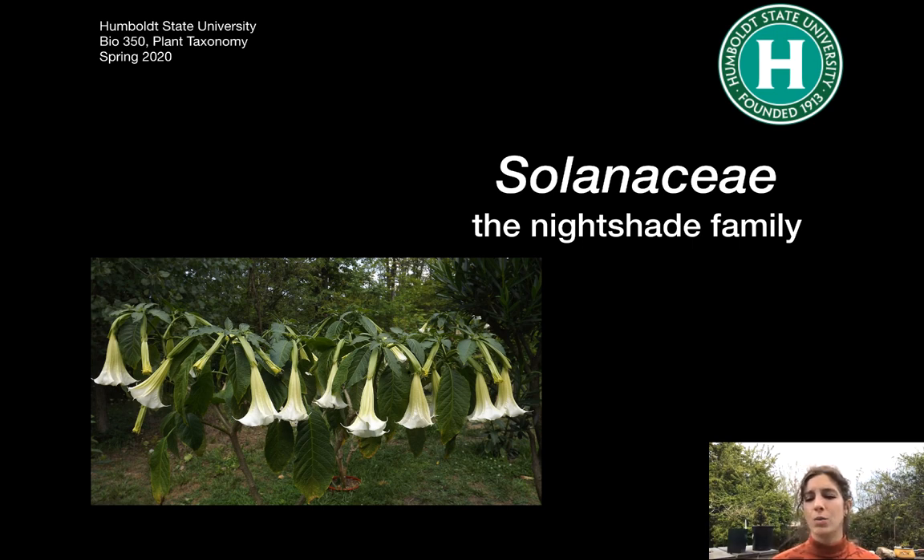The word ethnobotany refers to the way that humans use plants — things like medicinal, religious, and cultural purposes. We're going to be talking about that in this family because there's lots of it.